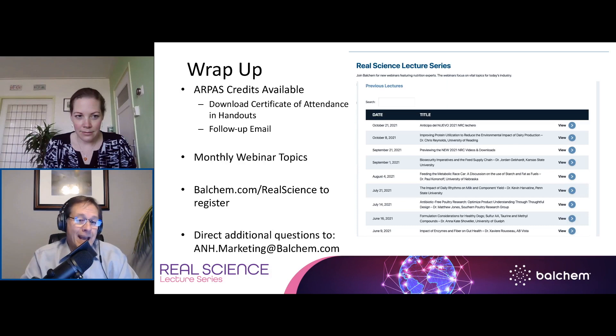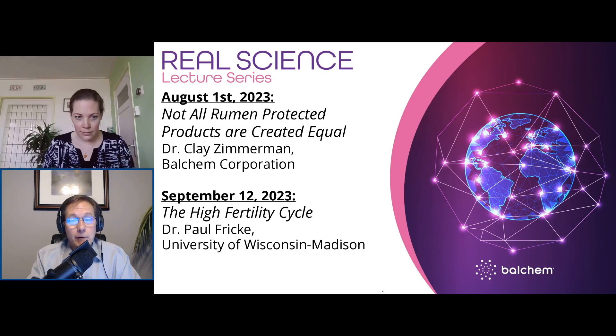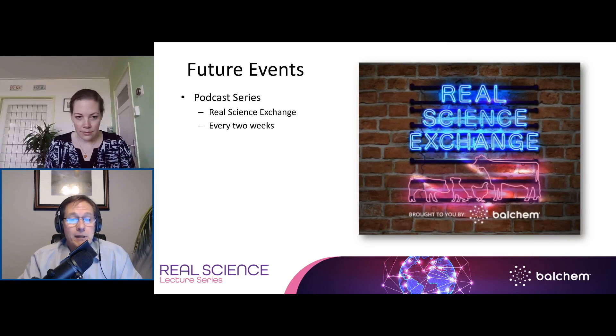Thank you very much, Yvonne — we're at the top of the hour and our time has run out. Thank you very much for this very enlightening presentation, and thank you everybody for attending today's webinar. If you have additional questions, please submit them to anh.marketing@balchem.com. The Real Science Lecture Series continues throughout the spring and into the summer with monthly dairy industry topics, plus a companion animal focus session in June. Visit balchem.com/realscience for details and to register for future webinars. The Real Science Exchange podcast series offers deeper dives into webinar topics and newly published research — search on your favorite podcast platform or visit balchem.com/podcast. Subscribe and send a screenshot with your shirt size and address to get a Real Science Exchange t-shirt.